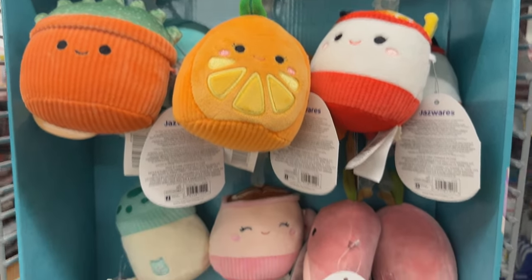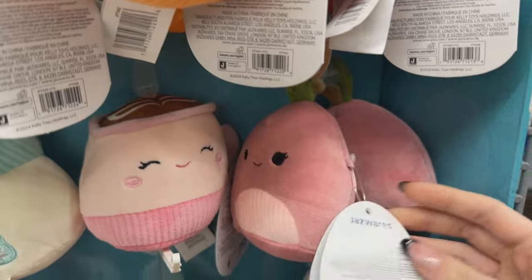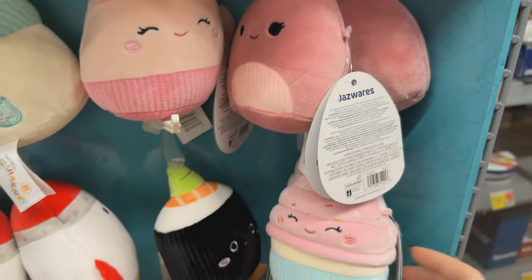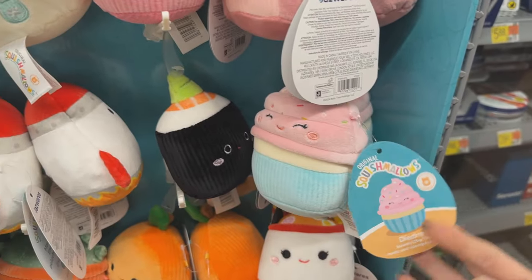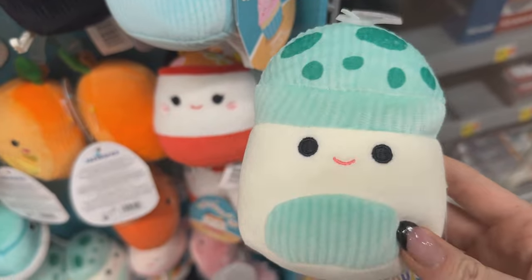Hi guys, we are back with another Squishmallow hunting video. They had the new Squishmallow dog toys over at Walmart. This is kind of an assorted squad — it's mostly food, but then there's randomly a rocket ship, a house plant, and a planet.